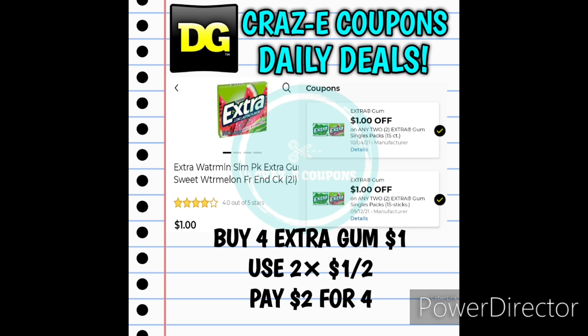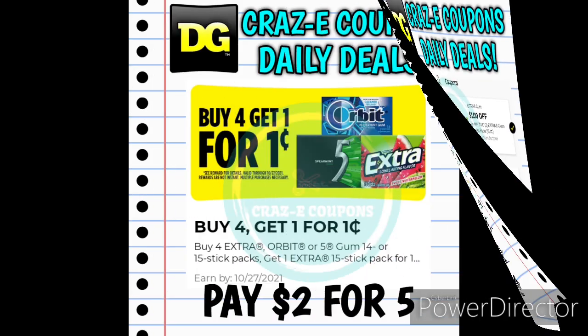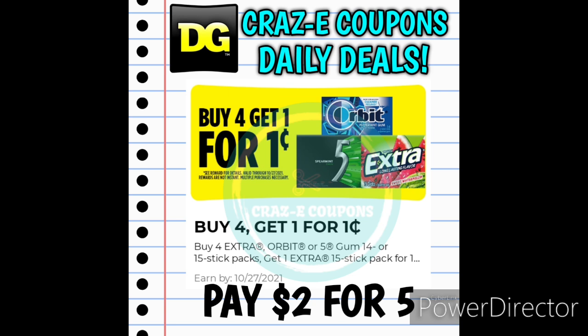Next up we have a deal on Extra Gum. We have two digital coupons for $1 off two for the Extra Gum — those are basically a buy one, get one free coupon. So you want to pick up four Extra Gums at $4; they are $1 each. Use two of the $1 off two digital coupons and that's going to leave you paying $2 for four packs. It gets a little bit better because we do have that DG Reward for buy four and get one for one penny, so you're basically going to pay $2.01 for five packs of Extra Gum.